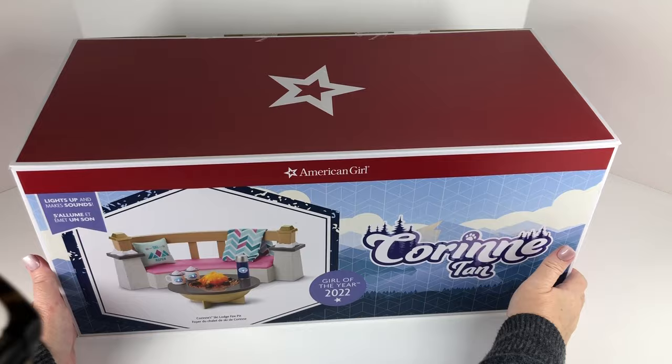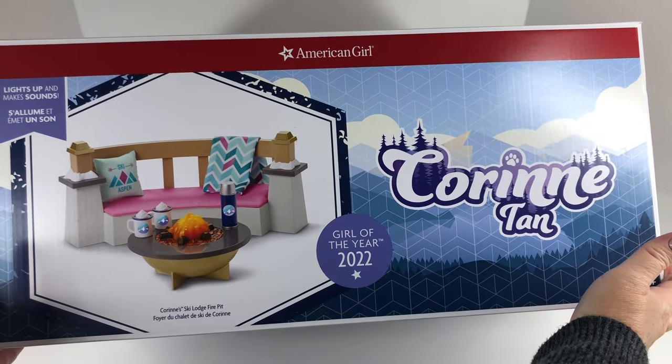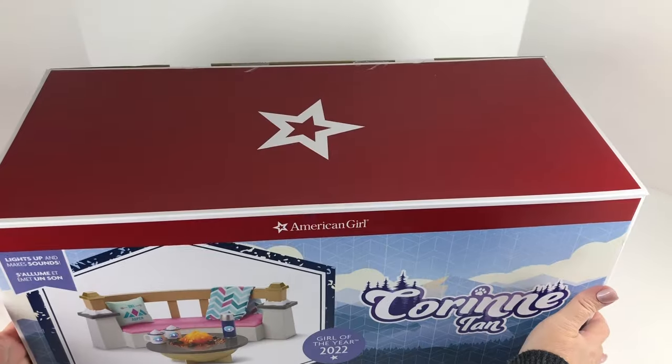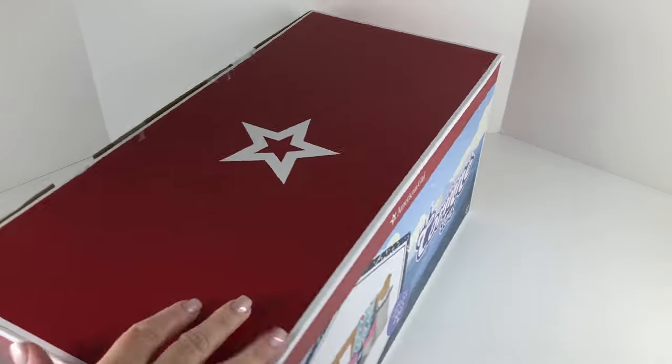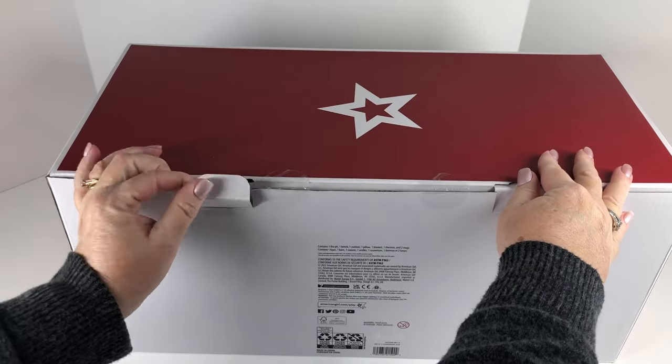Here we have Karen's Ski Lodge Fire Pit. I'm going to go ahead and open it up and take everything out so that we can take a closer look. This set retails for $85.